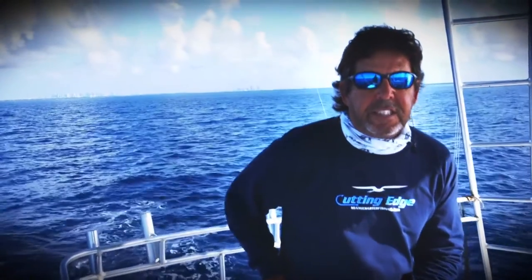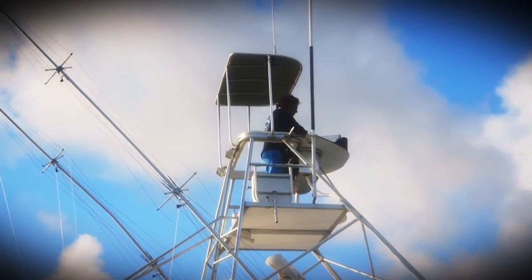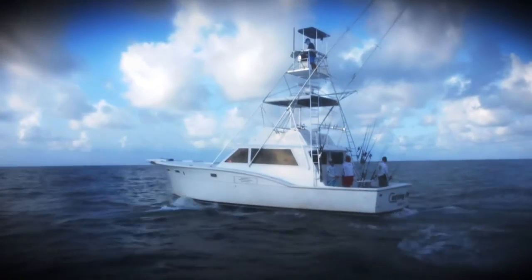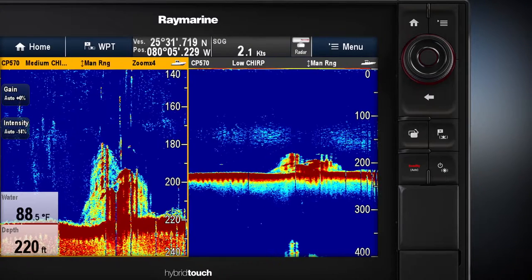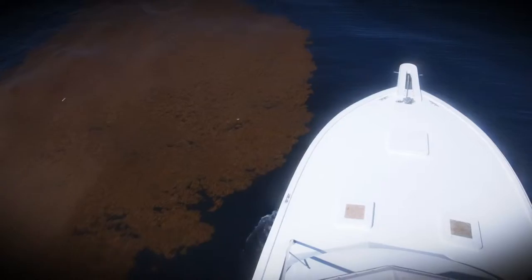Today I'll be fishing on the cutting edge in the tower, camped out there pretty much all day long. I'm able to do everything in the tower that I would normally have done for years in the bridge. I'll be able to see the birds from up there, mark and find floaters, and I'll also be watching our ES98 unit with a split screen. When you have the sounder right there at your disposal all day long, you're able to pick up the wrecks and mark the bait.